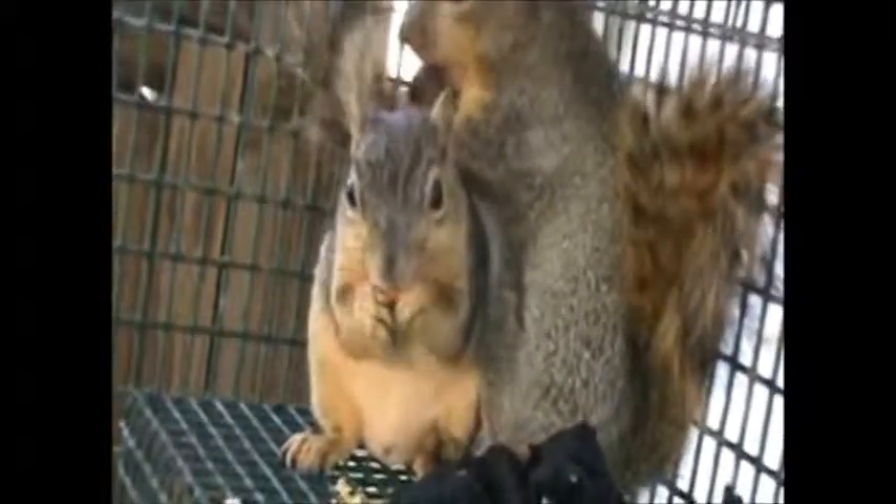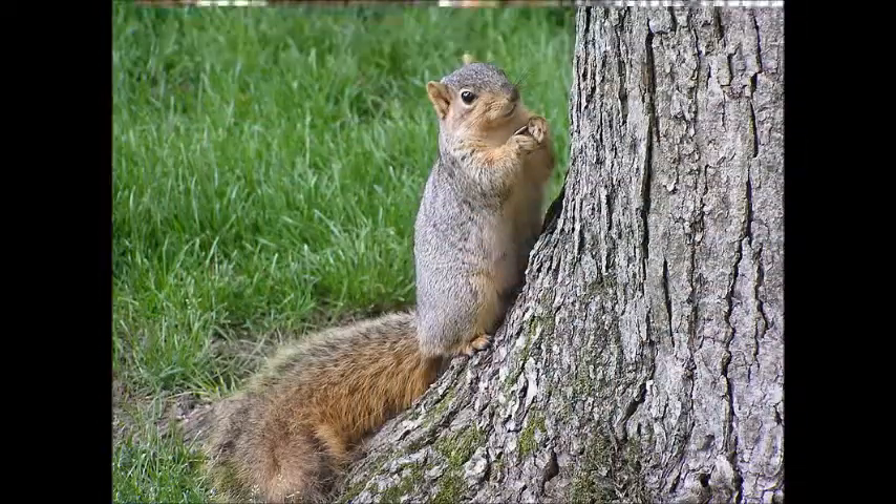There are roughly ten subspecies of eastern fox squirrel, and they vary greatly in coat color. The most common form has a grayish back and cream or yellowish orange undersides. In the southeast, fox squirrels have a mostly black body with a cream colored belly and white nose and ears. In the Delmarva Peninsula, fox squirrels are steel gray.